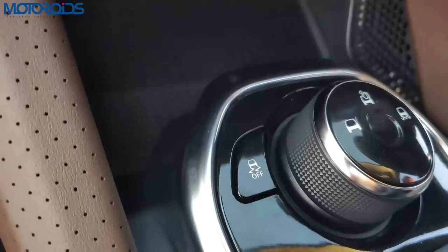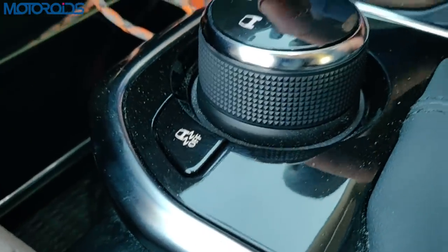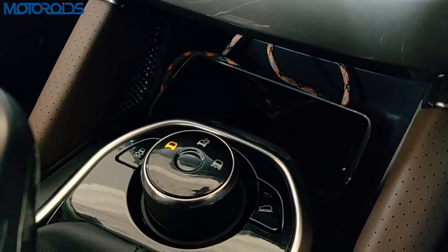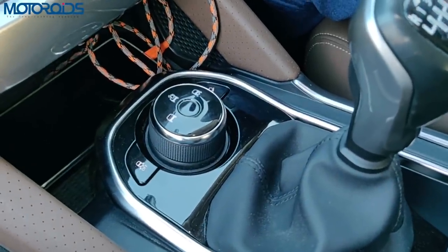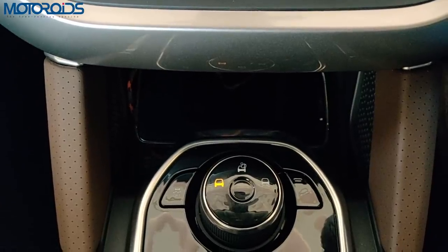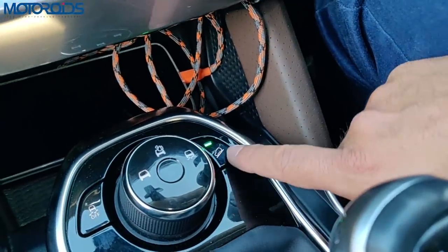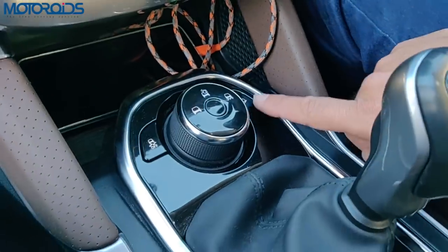One highlight of this car is its very advanced electronic stability program, which also comes with terrain modes — wet mode and rough mode. The ESP controls throttle response as well as braking on individual wheels to ensure the car responds appropriately to rough terrain or slippery conditions. For a two-wheel-drive car these modes work reasonably well and are genuinely useful, not just gimmicks. You also have a hill descent control button, and the car will travel at 8 km/h when you engage it.